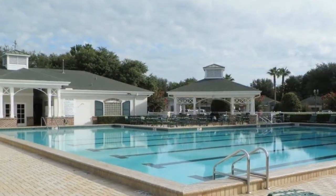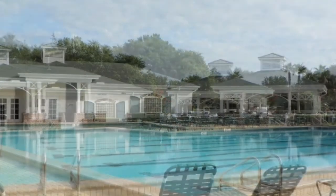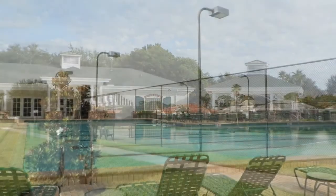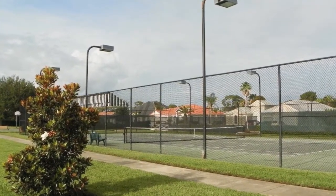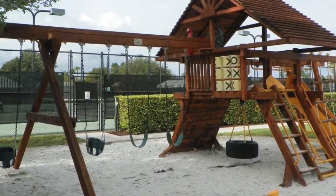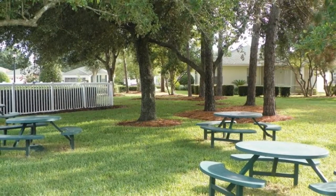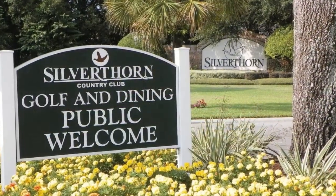The community's junior Olympic-sized pool is great for swimming laps, water aerobics, or just lounging by the pool. The community center also features tennis courts where you can take tennis lessons, join a team, or just enjoy playing at your own pace. Silverthorne is the place to live and enjoy the Florida lifestyle in Hernando County, Florida. The Suncoast Parkway is just minutes away and offers easy access to Tampa and all points south.